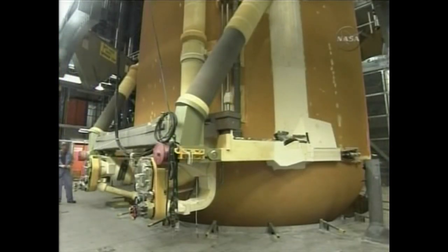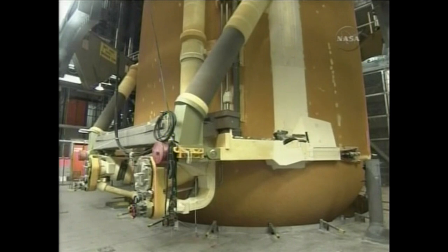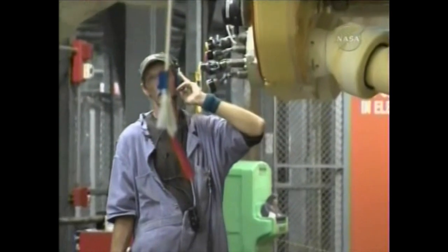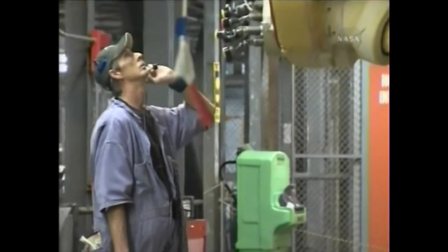The inner tank is considered the structural component of the external tank. Some people call that part the backbone. You can see it now in the cell, with the umbilicals that feed the LH2 and the LOX into the main engines and into the main propulsion system.